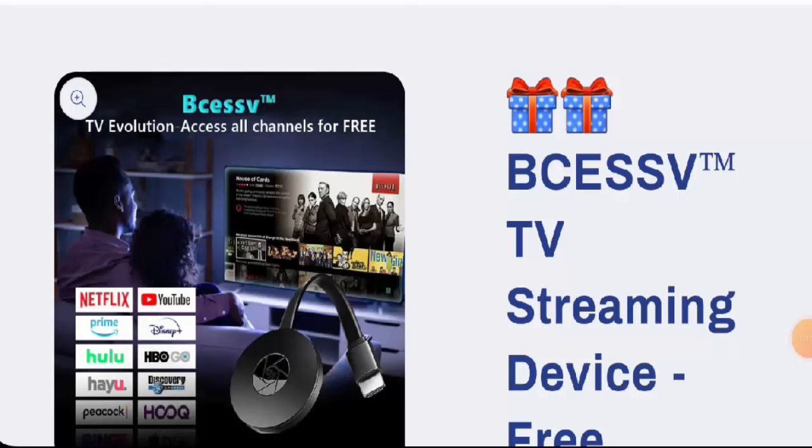Hi everyone, welcome. In today's video we're going to talk about the Visa's Fee TV streaming device review. We are going to provide you with an unbiased review. If you're going to buy this product, or if you have experienced any fraud, not received the product, or got a damaged product, please watch this video till the end to find out how to get your money back. We will provide complete information and talk about the authenticity of this product.